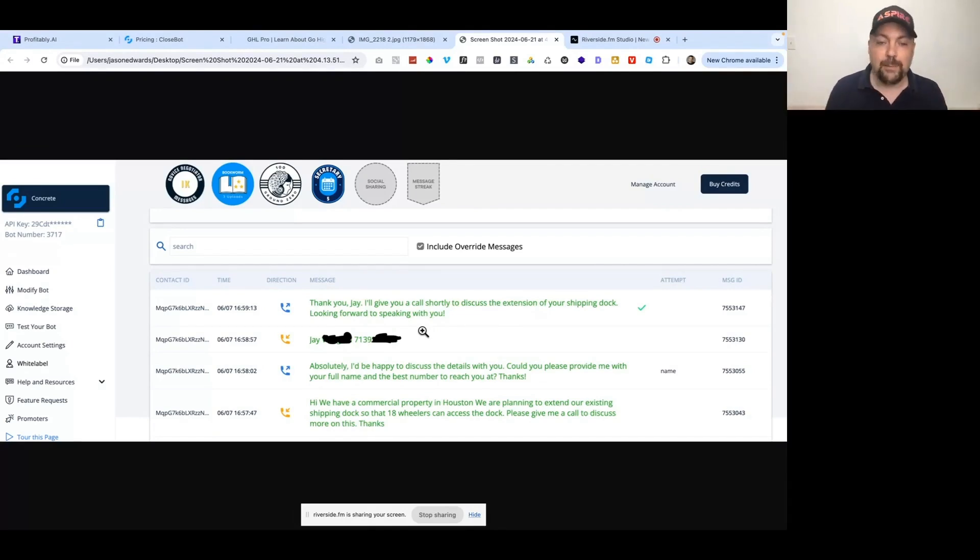All of this happened with HighLevel as the front end — it captured the lead and did the missed-call text-back so the lead didn't start shopping around to other companies. Then CloseBot got the information: what kind of job the person was looking to have done, and let them know somebody was going to call back shortly. I set this up as bare bones for this site because I hadn't had time to build it out yet, and it already did a great job capturing multiple leads — this is just one of them.